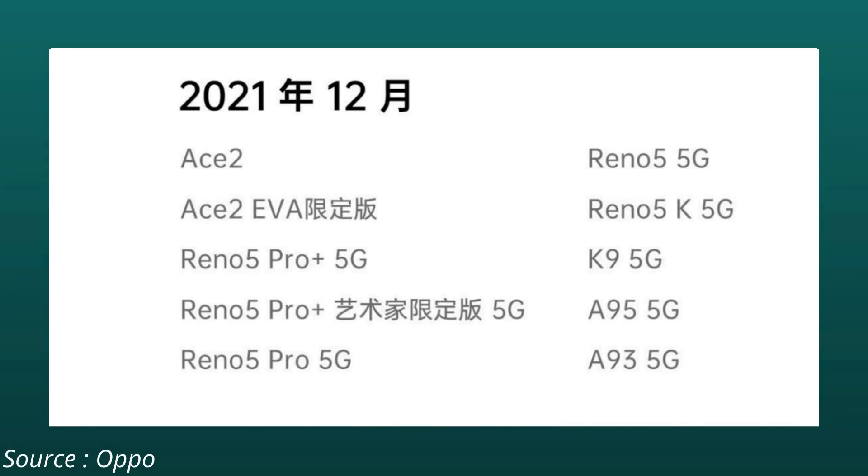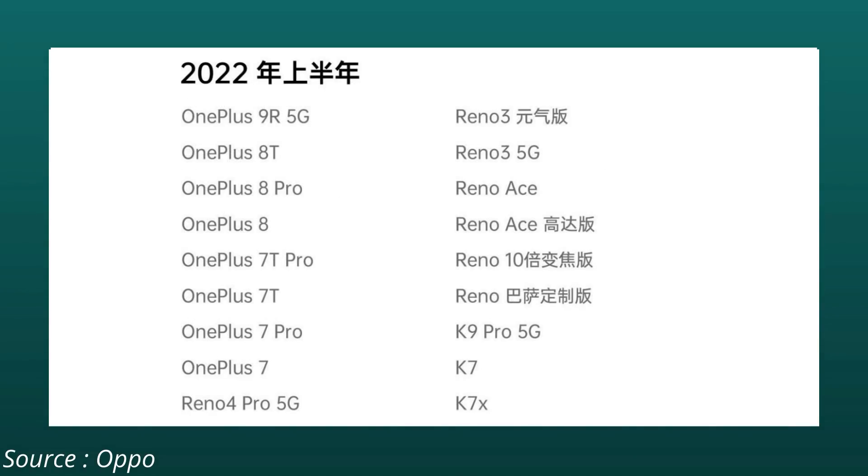In the months of November and December, none of the OnePlus devices are included in the rollout of ColorOS 12. But when it comes to the first half of 2022, we have a huge list of OnePlus devices which will be included and will get ColorOS 12. Starting from OnePlus 9R, that will be getting ColorOS 12 based on Android 12.